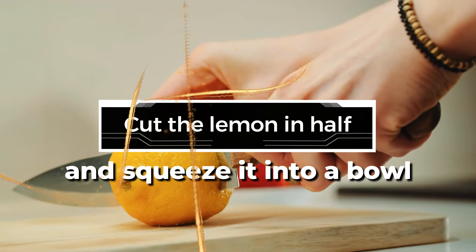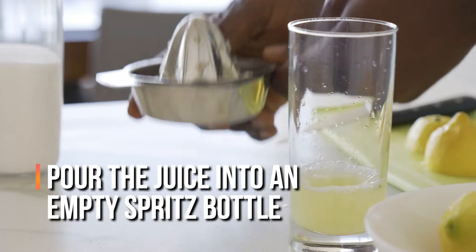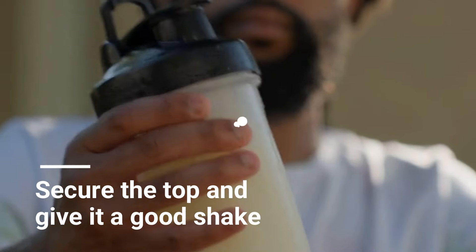Next, cut the lemon in half and squeeze it into a bowl, making sure to pick out any seeds. Pour the juice into an empty spritz bottle, add a dash of dish soap, and fill the rest with water. Finally, secure the top and give it a good shake.